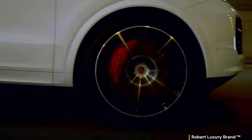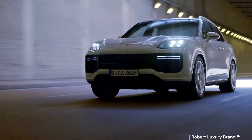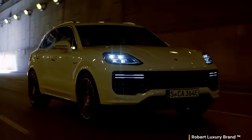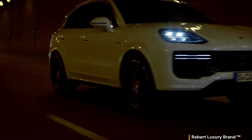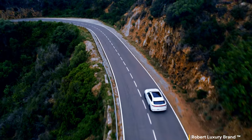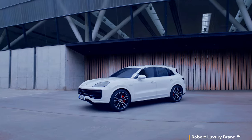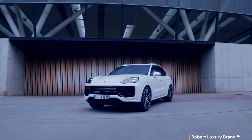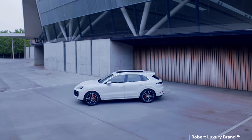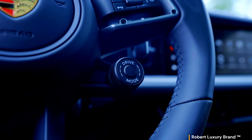In the Cayenne Hybrid Coupe, the high system performance of 346 kilowatts (470 PS) is achieved through the cooperation of the 3.0-liter V6 turbo engine and the new electric motor with 130 kilowatts (176 PS). The significantly increased power output of the electric motor allows for superior driving performance in E-mode and greater support for the combustion engine when accelerating. The electric motor is powered by the new traction battery with 25.9 kilowatt-hours of capacity.